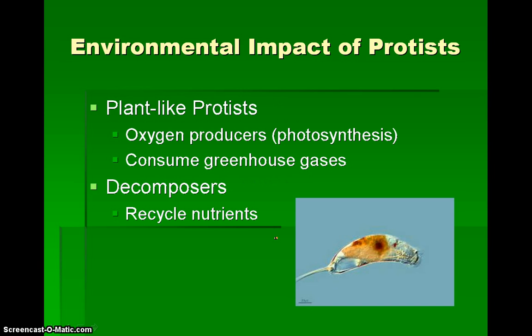And in the environmental impact of protists, we have plant-like protists like we've talked about in class, and these help out with oxygen production through photosynthesis. They also consume greenhouse gases, which helps to regulate temperature. And there are also decomposers among our protists that help to recycle nutrients such as carbon and nitrogen.